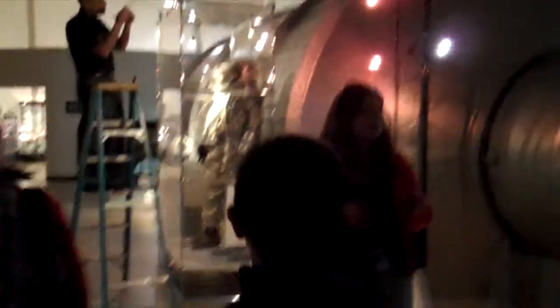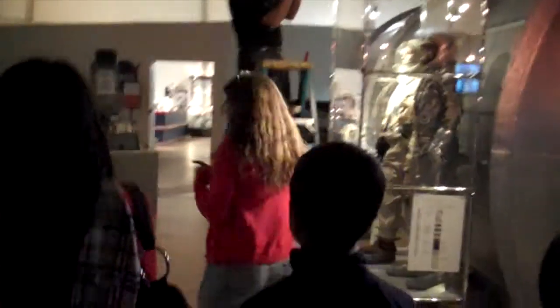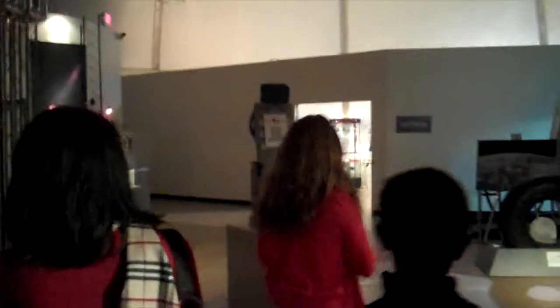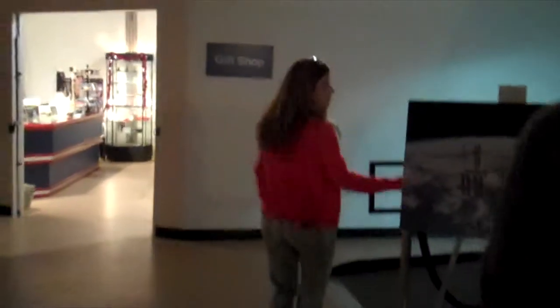I want to thank the Obama administration, because Obama had a huge focus on STEM education. He put a lot of money together so that places like this can be updated. Part of what that model was going to talk about was this exhibit here. That also gave me a job.